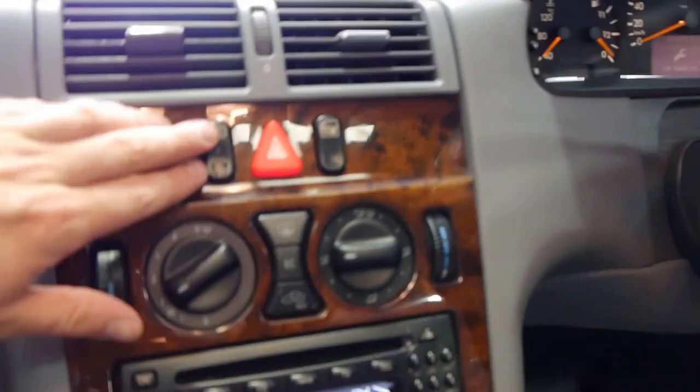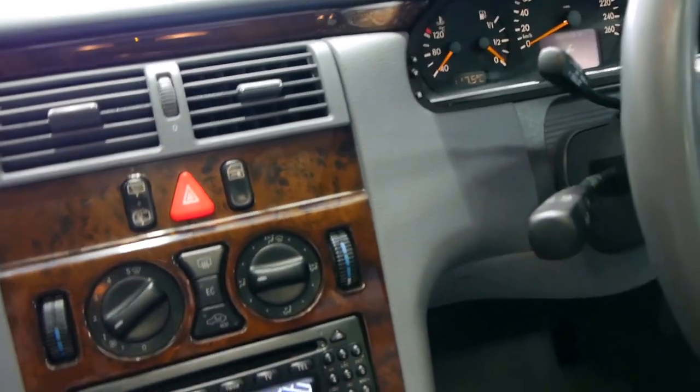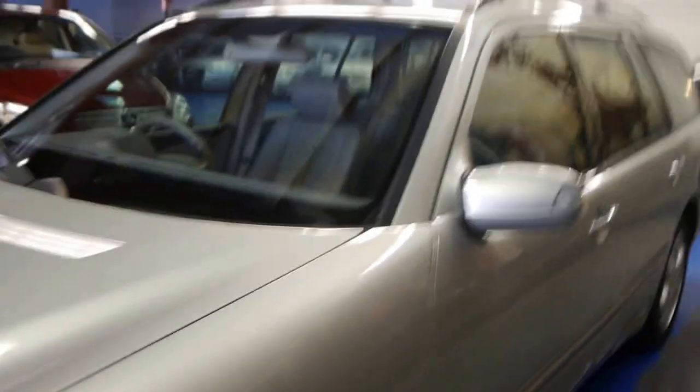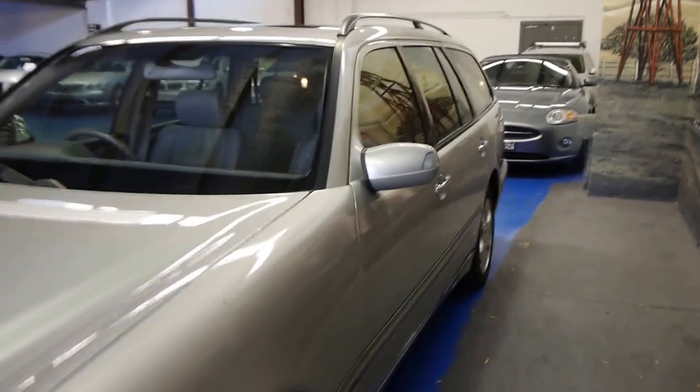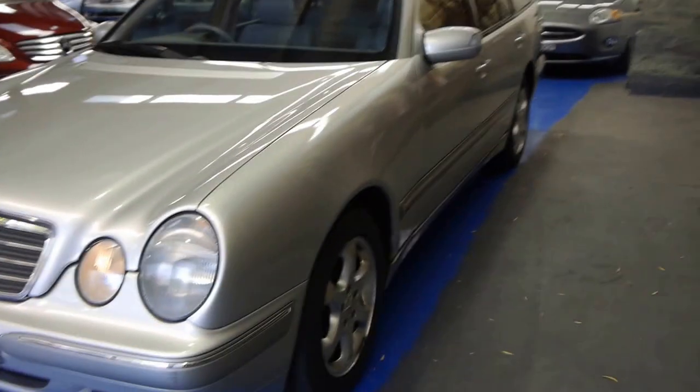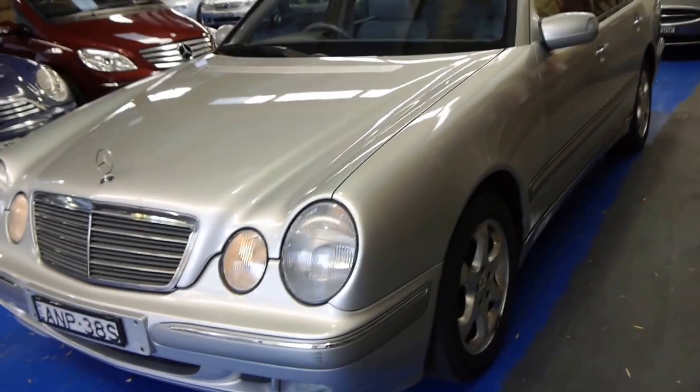It's got a rear windscreen wiper for the back, which is good. It does have log books, and as I mentioned it has a two-way sunroof. You can also tell if it's the update because it's got the indicator lights in the mirror. So if you're looking for a family wagon, especially any kind of Mercedes wagon, please come and have a look at this one and take it for a drive. For a station wagon, I think it's in very good condition indeed.